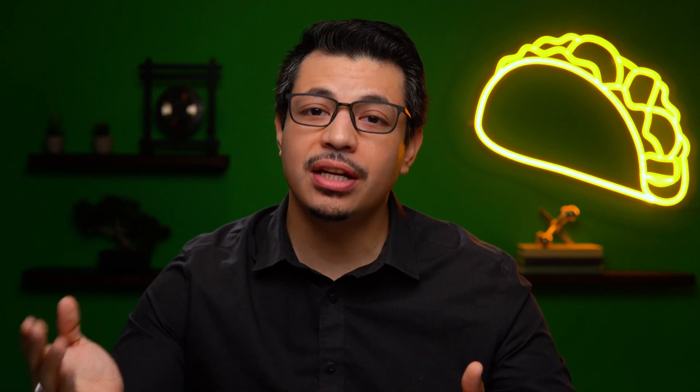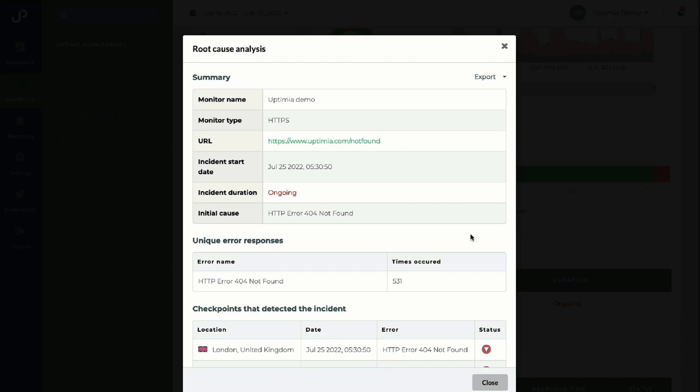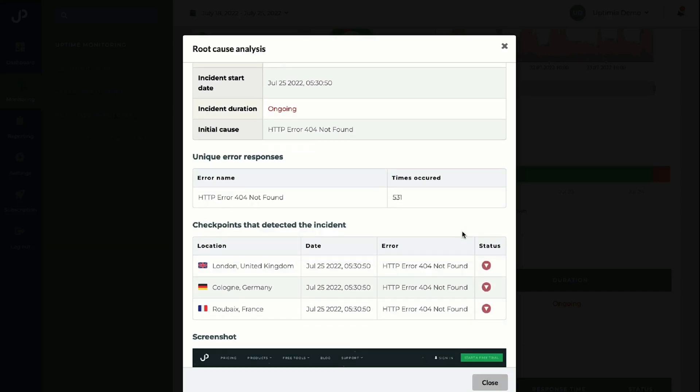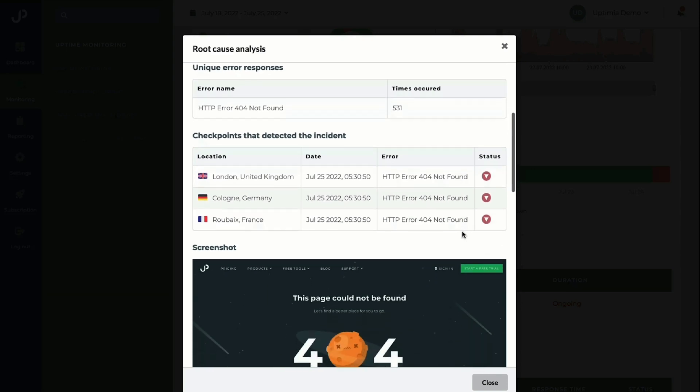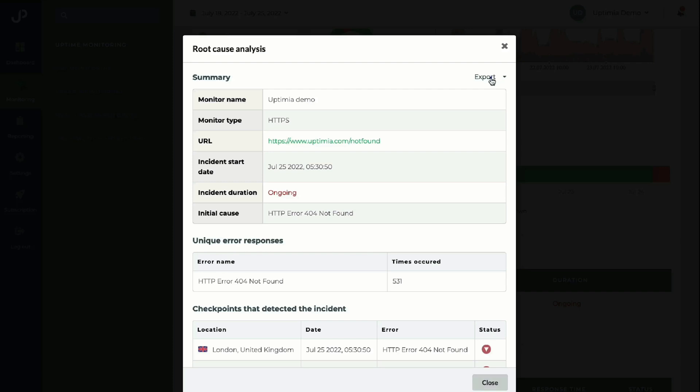So what happens if there's an issue with your site? Let's take a look at the incident report. Uptimia automatically generates a report that shows the initial error, how many Uptimia probes confirmed the error, a screenshot of what the probes saw, and even detailed debugging information to help your site manager or developer troubleshoot. Export the full report to share with your team so that the site issue can be fixed as quickly as possible.